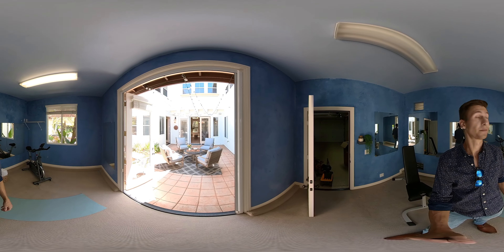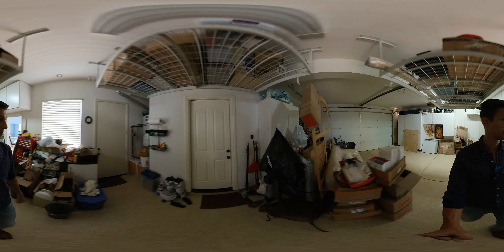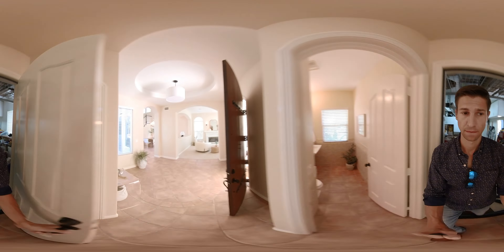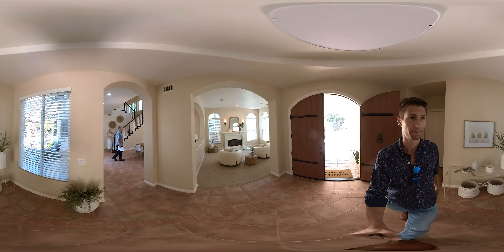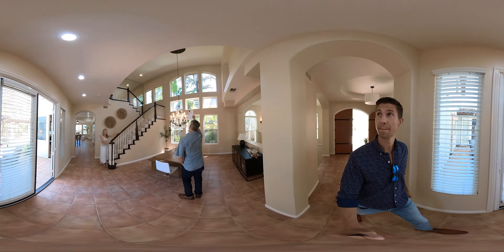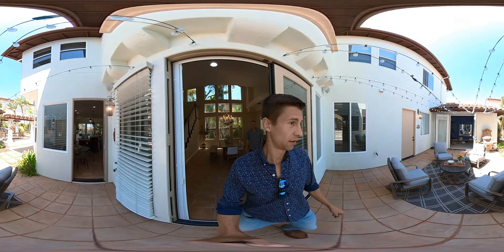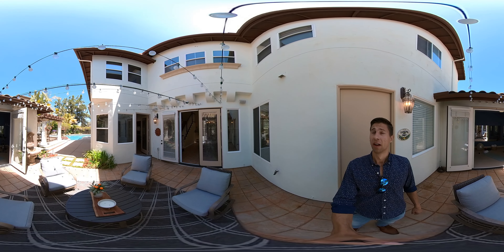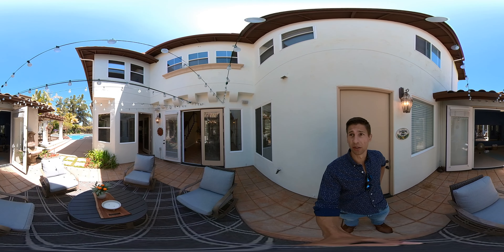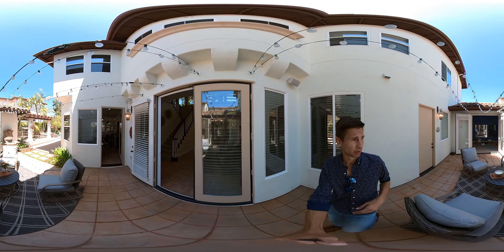It does open to kind of a courtyard. This is that courtyard — the garage is right here. It's nice and private, nobody can see you here, and you can look out into your pool area.